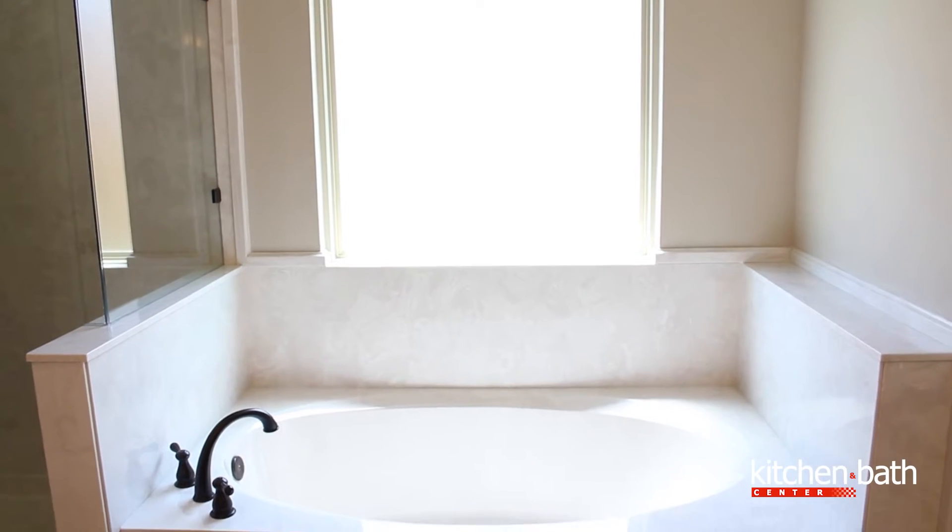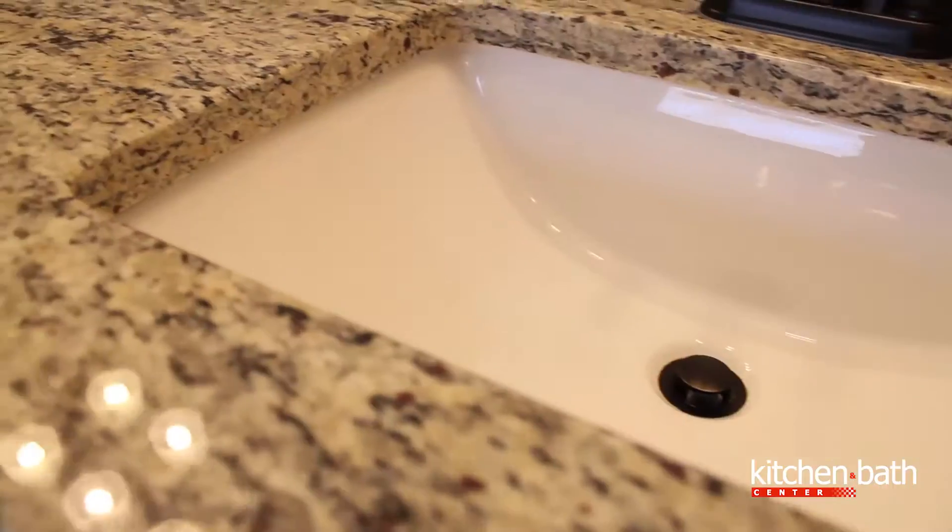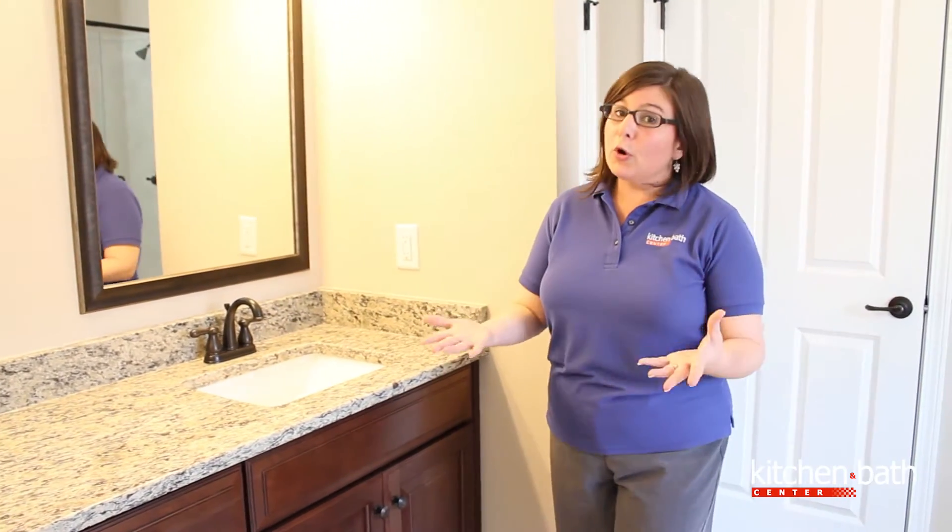It's complementary, keeping with the natural light that comes in, and also the same cabinetry here on the vanity. With our granite tops, we went with St. Cecilia Light, which has a lot of earth tones and movement. It really brings this whole large bathroom together.